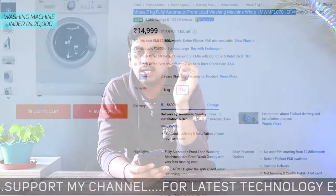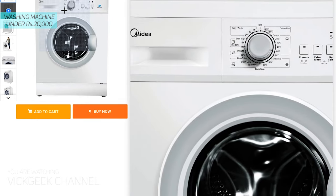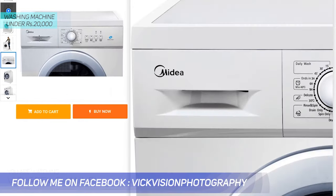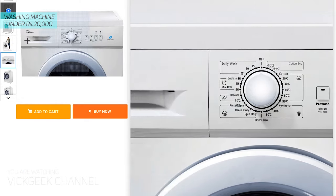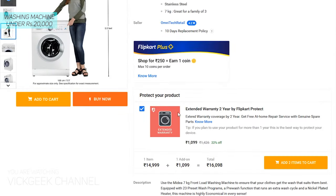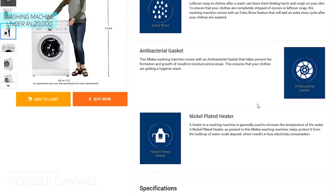Moving on, the second one in the list is below 15,000 rupees — at a dirt cheap price you are getting a fully loaded front load washing machine from Medea. This is a 7 kg washing machine with 1000 RPM maximum spin speed, which is very value for money. I would highly recommend buying a front load washing machine with a minimum 1000 RPM spin speed, because more spin speed means clothes dry better compared to 800 RPM machines.